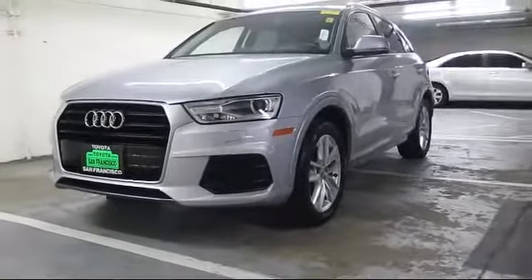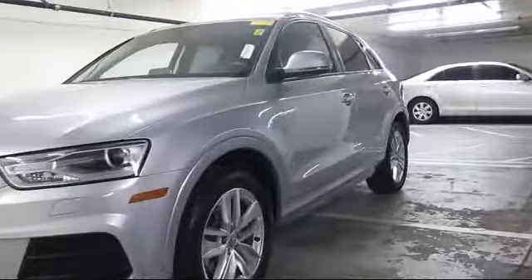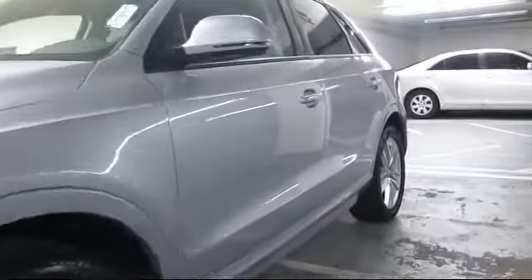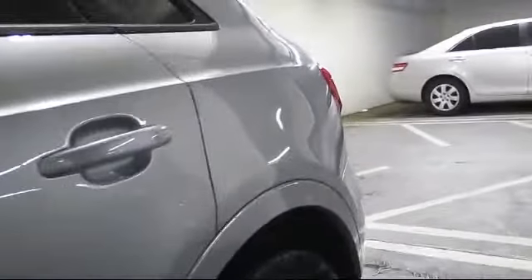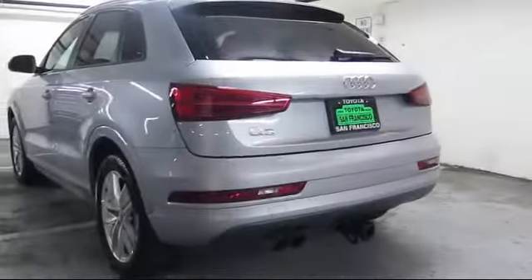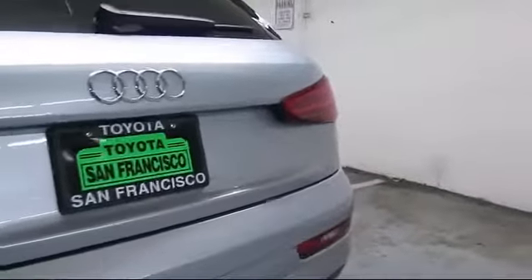It comes equipped with a roof rack, keyless entry, steering wheel controls, moonroof, rain-sensitive windshield wipers, air conditioning, traction control, fog lights, power windows, and a CD player, and has less than 10,000 miles on the odometer.